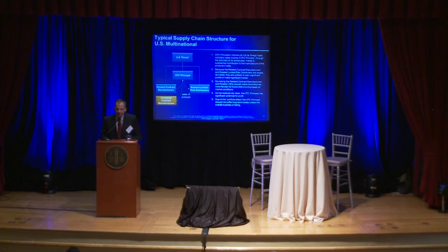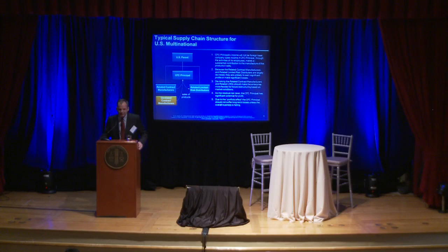The typical supply chain structure recognizes these basic economics. Typically, you would have a CFC principal — easy to think of Ireland or Switzerland in my European example. That's where your management is going to sit, where you're going to formulate your supply forecast, and where you'll allocate where manufacturing is done. You will have contract manufacturing with manufacturers that have been largely de-risked contractually. You are, hopefully, making a substantial contribution to that manufacturing so that when the principal buys those goods and resells them, it's treated as a manufacturer under the Section 954 regulations. And then it sells to limited-risk distributors.